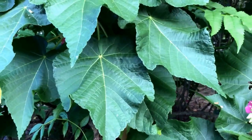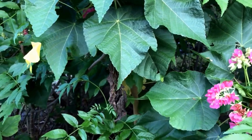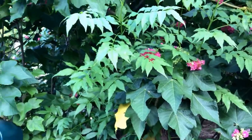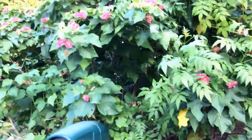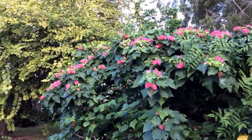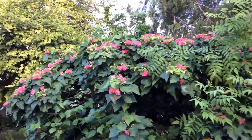It belongs to the Malvesia family. It grows about 10 by 10 feet. I'll take this backwards to give an entire extent of this plant. It's a beautiful, beautiful plant.